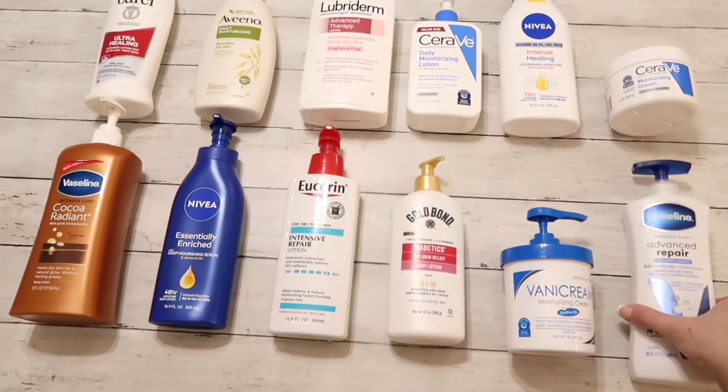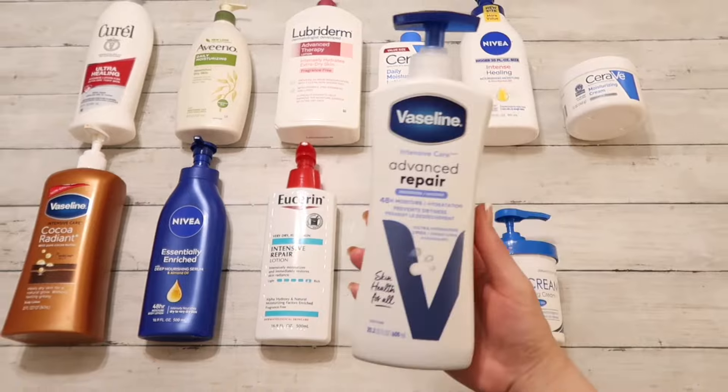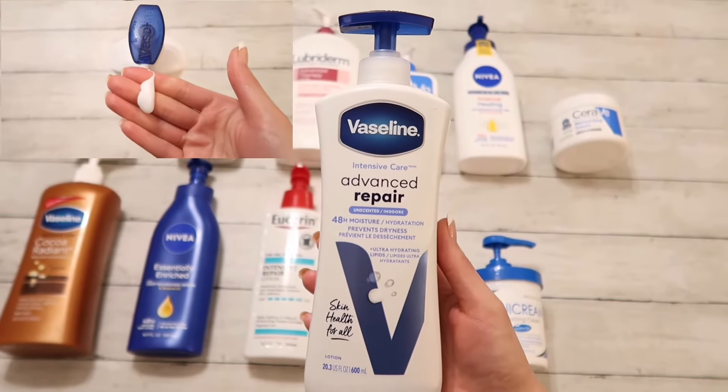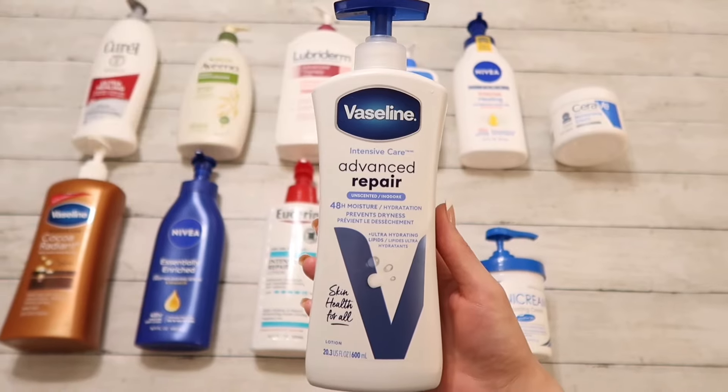Moving on to Vaseline Advanced Repair. This one has a chemical smell. It does work well but the smell is off-putting to me, and I personally would not buy this one again because of the smell. So I'm gonna give it a 5 out of 10.